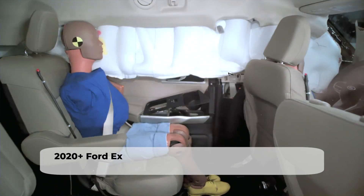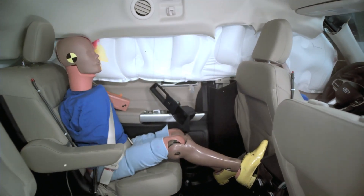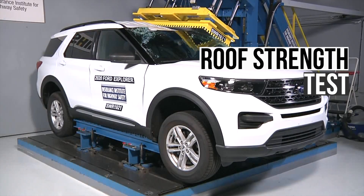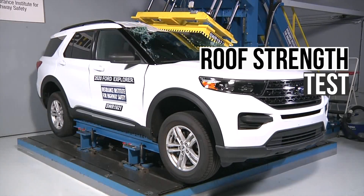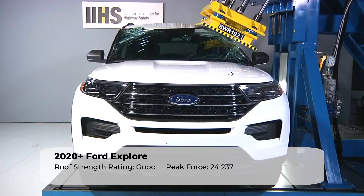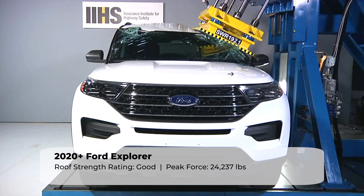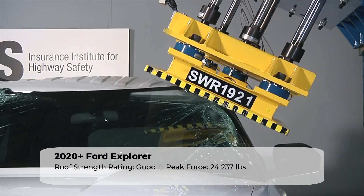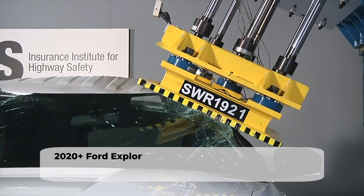This is a near-perfect performance, and the Explorer earns the highest rating of good. Having a strong roof is crucial during a rollover crash, as it helps to maintain the occupant's survival space and reduce the risk of injury or death. The Explorer withstood just over 24,200 pounds of peak force, which is a solid performance and enough to earn the highest rating of good.